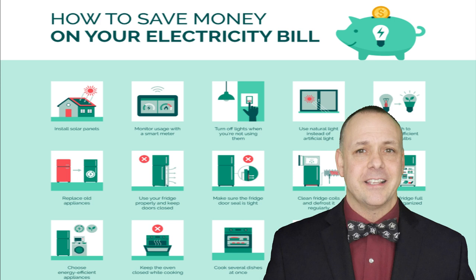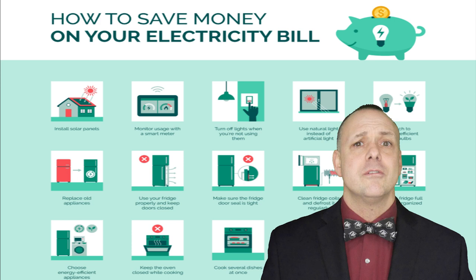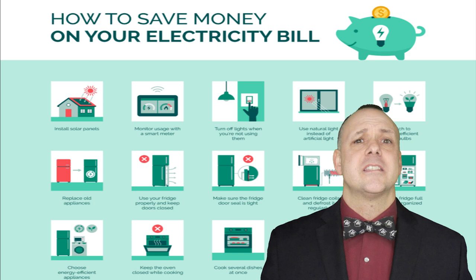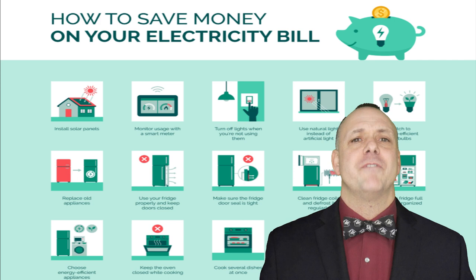First on our list is the classic but oh so effective switch to energy efficient lighting. It's a simple change that can make a big impact on your electricity bills. Swap out traditional incandescent bulbs with energy efficient LED bulbs. They not only use less energy but also last longer, saving you money on replacements. Consider investing in smart lighting systems that allow you to control when and how lights are used, optimizing energy usage throughout your home.